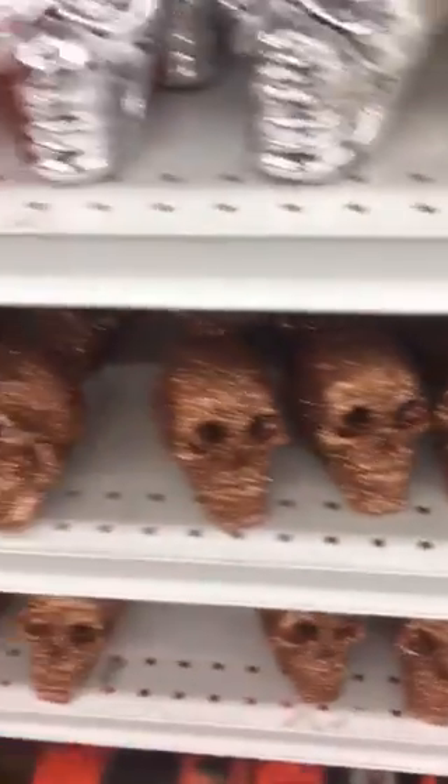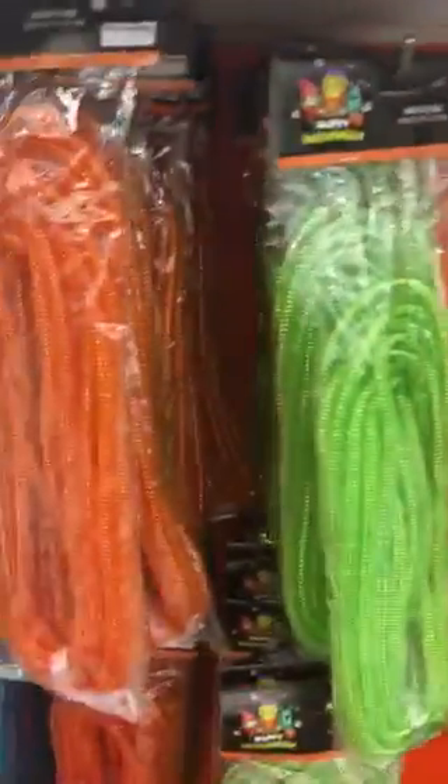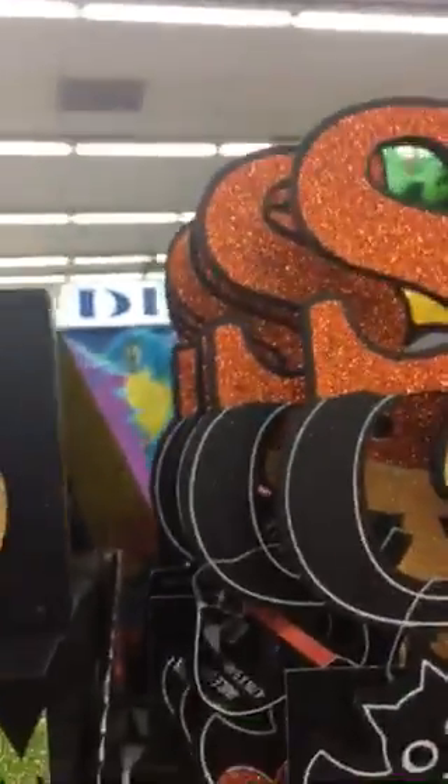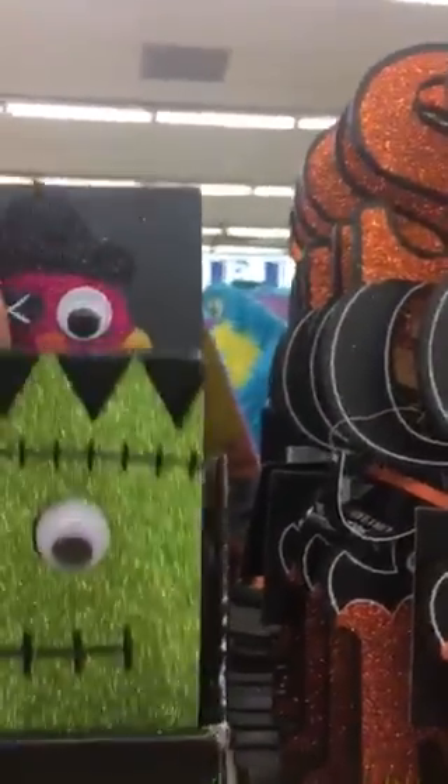I just wanted to show you guys — I was just here the other day and they did not have this Halloween stuff. They have these little mesh tubing items, and these are really cute. Look at these: ghost, owl — it's just a little wooden thing. Hopefully I can talk louder than the music. Frankenstein.